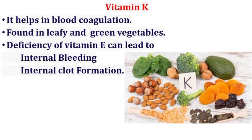Vitamin K helps in blood coagulation and is found in leafy and green vegetables. Its deficiency leads to internal bleeding and abnormal clot formation. Its sources include leafy green vegetables, broccoli, egg, liver, tomatoes, and soya beans.